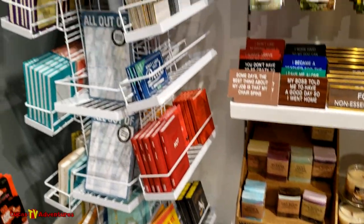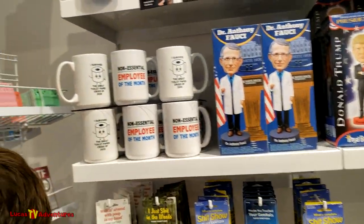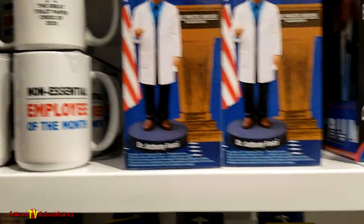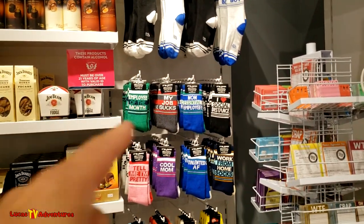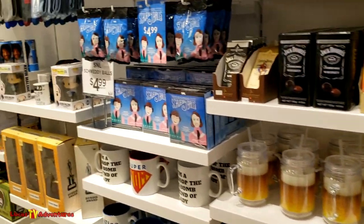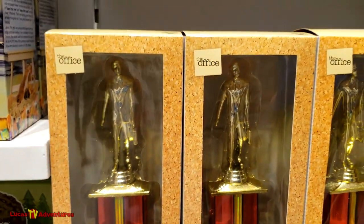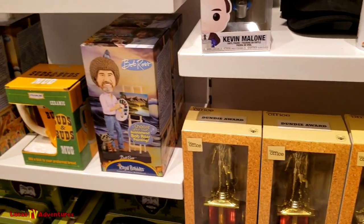And you can even get her socks. Former non-essential employee - I love that. My boss told me to have a good day, so I went home. Go away. That is fun. Special soaps - pretty cool. Non-essential employee of the month - that's brilliant. I survived the great paper crisis of 2020 - that's pretty wild. My job sucks. Employee of the month - non-essential. All these are really cool stuff. Dundee Award - I didn't really ever get into The Office so I'm not sure what that joke is supposed to mean.